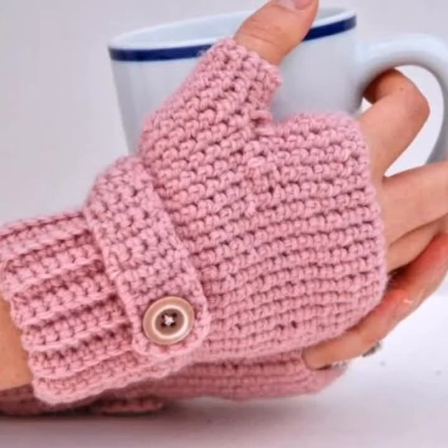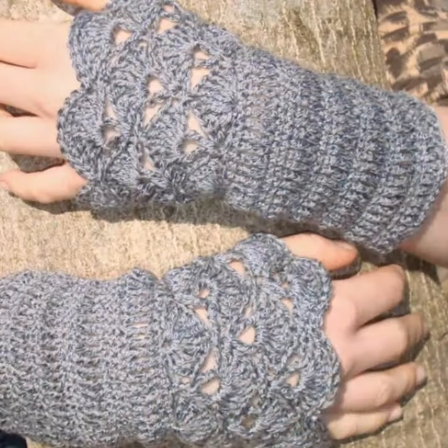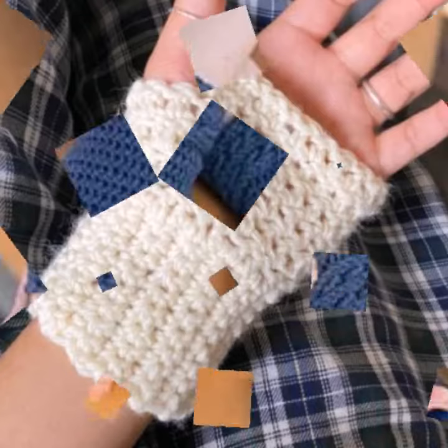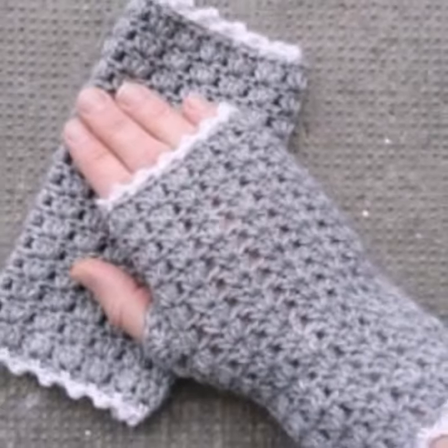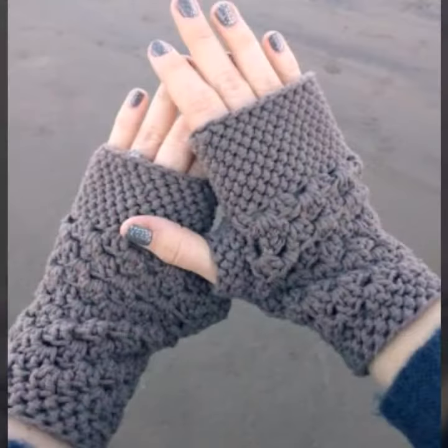Hello friends, welcome back to my YouTube channel. Today I will talk about a more stylish and gorgeous collection of the most demanding women's stylish and beautiful crochet fingerless gloves designs — beautiful designing ideas and new latest designs. Friends, how are you? I'm fine. I hope you are enjoying the best condition of health. I am back again with this most stylish, most demanding collection.